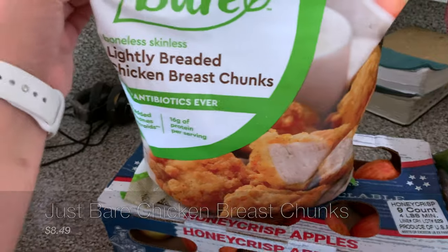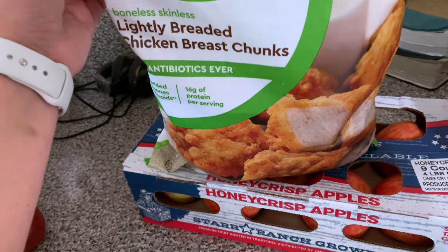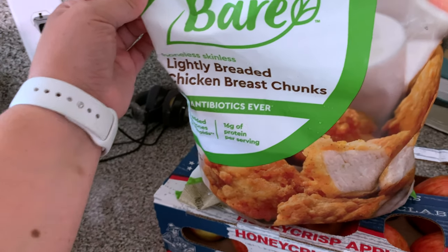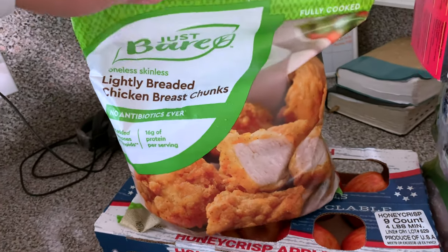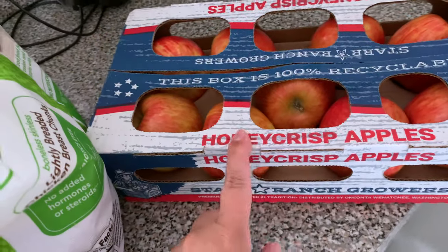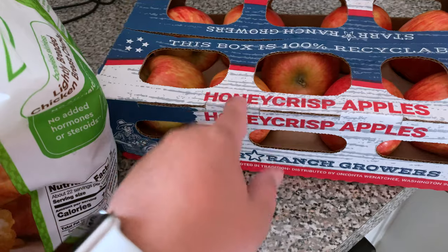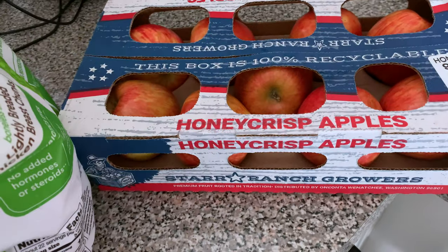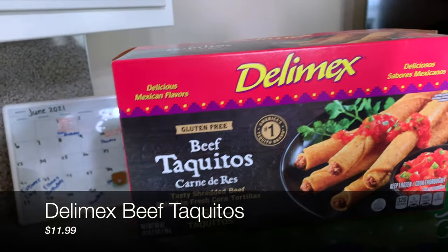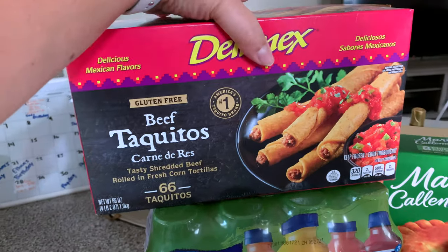I don't know if you guys remember whenever I first bought these, but this is actually our fourth bag that we are now purchasing. My boys love these things. They look like Chick-fil-A chicken nuggets, so whenever I ask Ethan what he wants, he's like, I want Chick-fil-A nuggets — but they don't taste anything like Chick-fil-A nuggets, which is kind of a bummer, but they are really good. And then I had to do a restock of our honeycrisp apples. These are the only apples that your girl likes to buy, and these were actually pretty cheap — I believe this box was only eight bucks, and that has been the cheapest I have bought honeycrisp apples for. And then I went ahead and picked up some beef taquitos. I've just been trying to buy more stuff that's easy that I can pop in the oven for the boys to eat for lunch as well as for myself, since I'm usually eating whatever they eat.